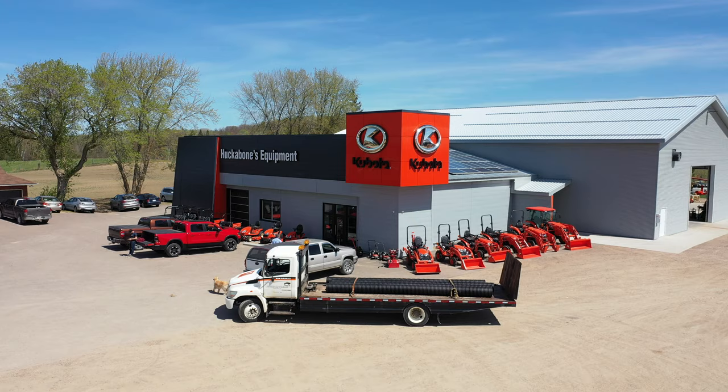I'm Chris from Huckabones Equipment. We've been in business for 70 years now. My grandfather started it back in 1950, selling used cars until 1967.